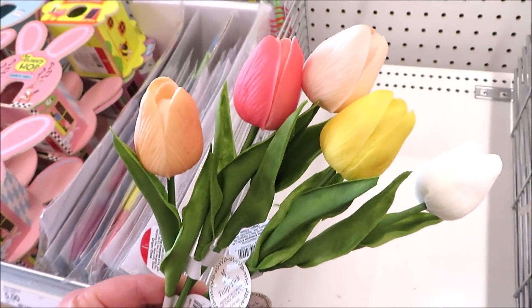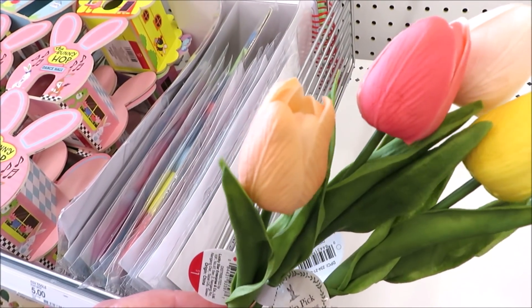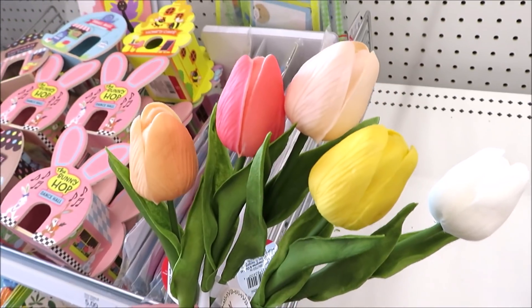First up are the Real Touch Tulips for just a dollar a piece. They come in a light peach, a bright pink, a lighter pink, yellow, and white.